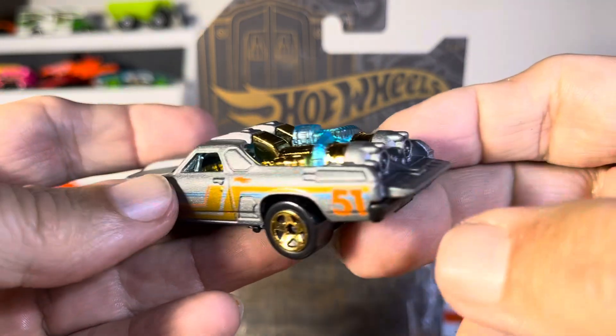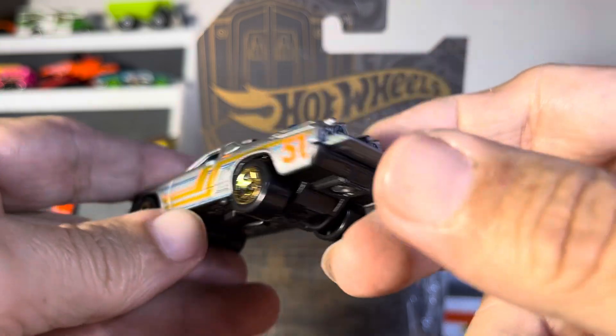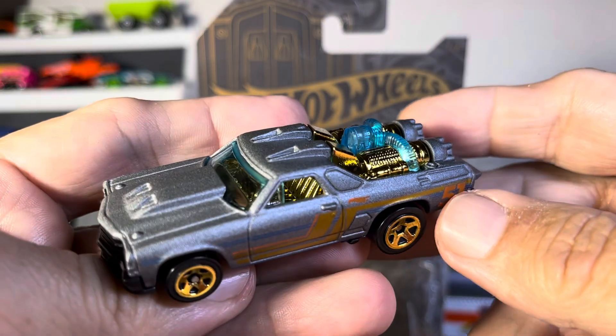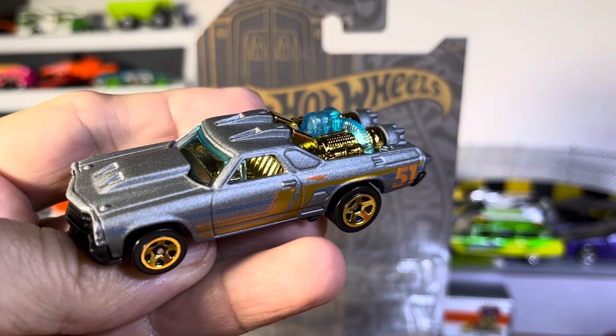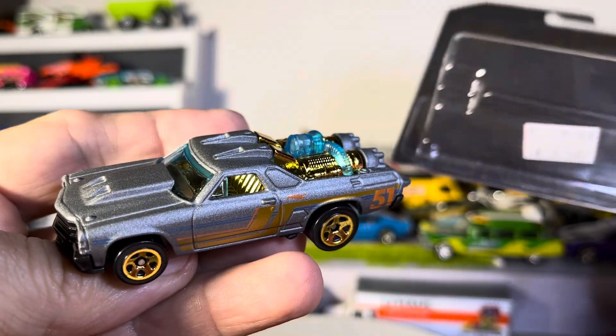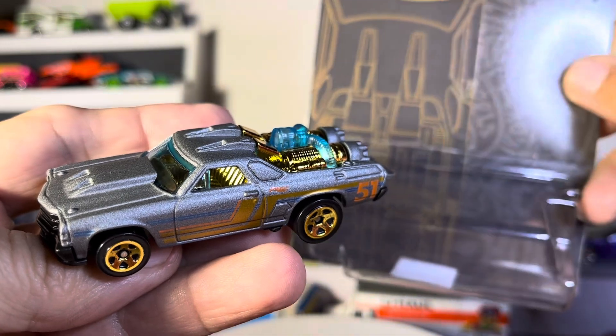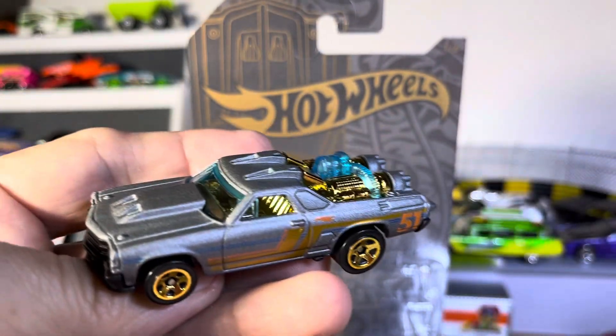Nice dual exhaust — the hell do you need exhaust if you got these things coming out of the back? Good lord. Nice shot guys, look at that. I like that, that's really really sharp. All right guys, what do you think of this one? Hot Wheels — I don't even know which edition. They really got to do something better about writing down what the hell they are, like right on the obvious stuff, for us stupid guys. Anyway, thanks for watching.